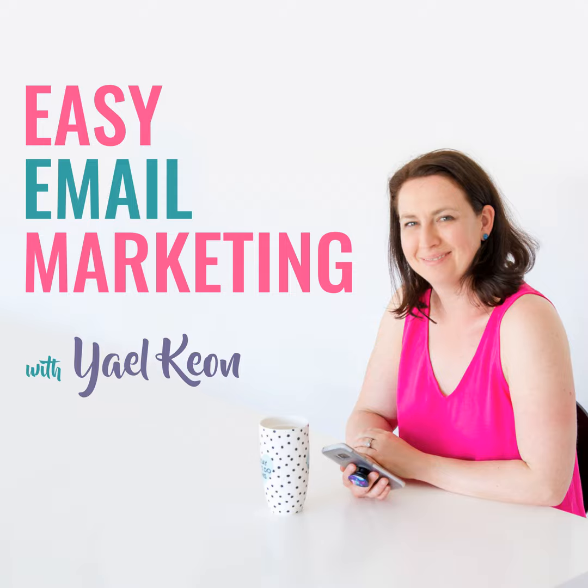Welcome back to Easy Email Marketing. I'm your host Yael Keown, and today we are going back to basics with one of the most essential — if not the most essential — elements of your email marketing strategy, and that is your welcome series. If you want more on the lead magnets that are working now, make sure to check out episode 74 where I talk about the different reasons people might want to sign up to your list.